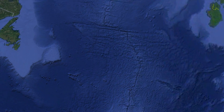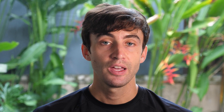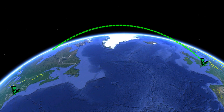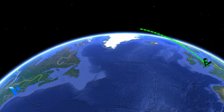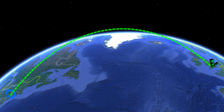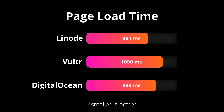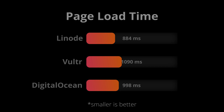Next, I needed a testing location. I fired up a Linode test server in London and ran a series of 100 page speed tests on each of the three websites back in New York — 100 tests to our Linode website, 100 tests to our Vultr website, and 100 tests to our DigitalOcean website. Across the board, from server response time to the page being fully loaded, Linode was a clear winner.